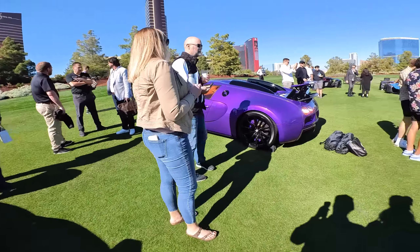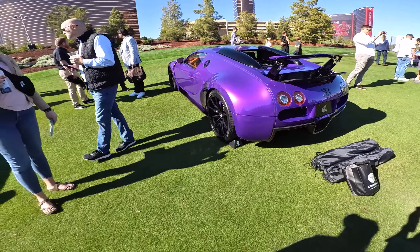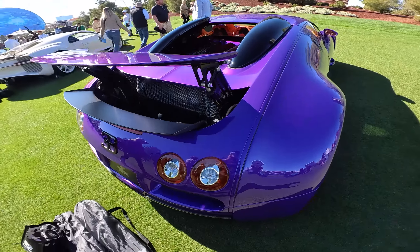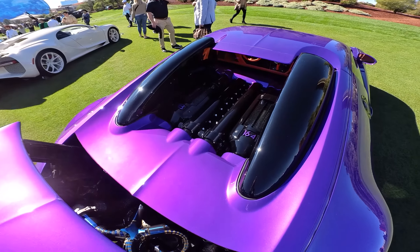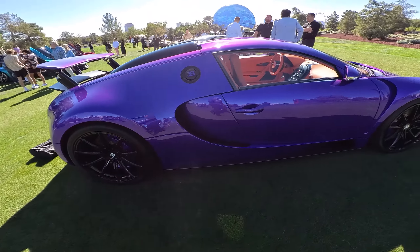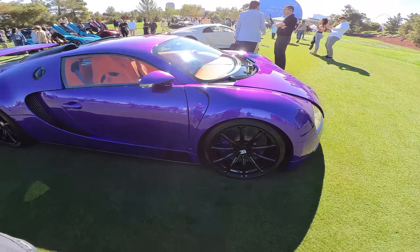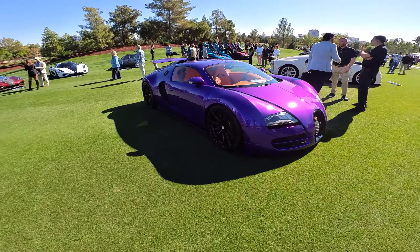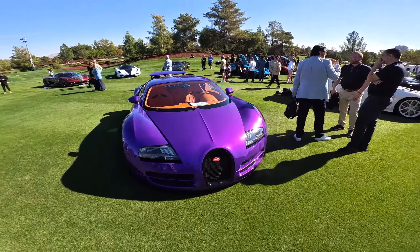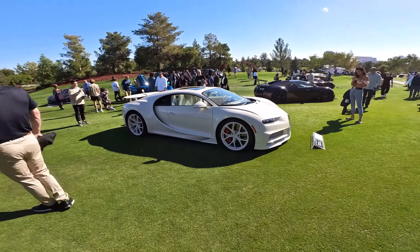And then another Bugatti over here — look at that purple! What a color — it goes with the Urus. Look at the engine compartment, visible right there. Wow. That is not an inexpensive car. I think we kind of hit the expensive end of things, but we've got a couple others to look at.